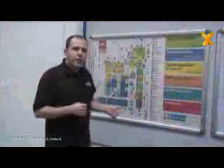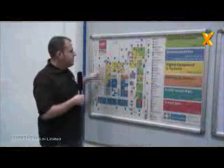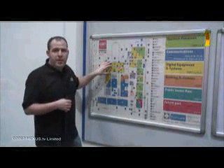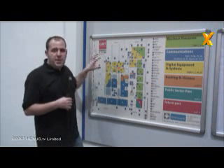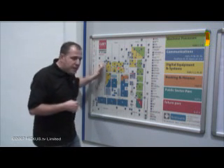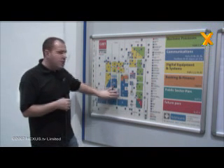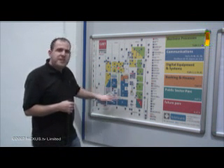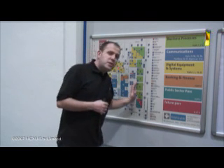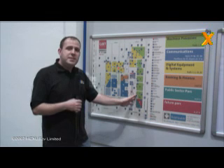Let's give you a quick walkthrough of CeBIT. Coming in from the main entrance, digital equipment and systems is your computer components section — graphics cards, motherboards, main boards, chipsets, memory, all that sort of stuff. That then pushes through into the communications section, which covers mobile phones, GPS, sat nav, and so on.